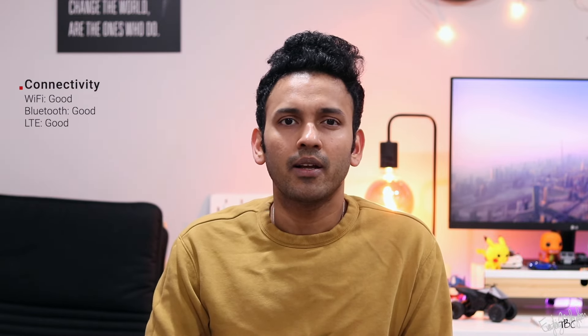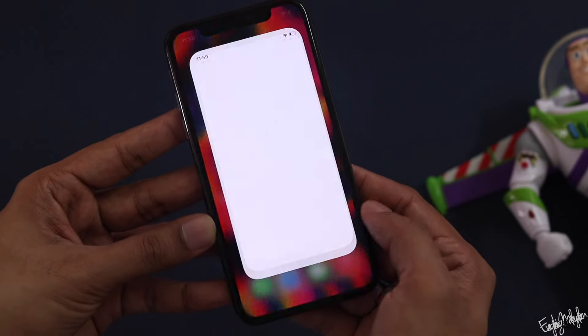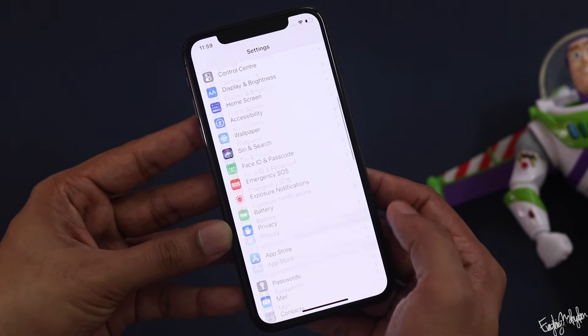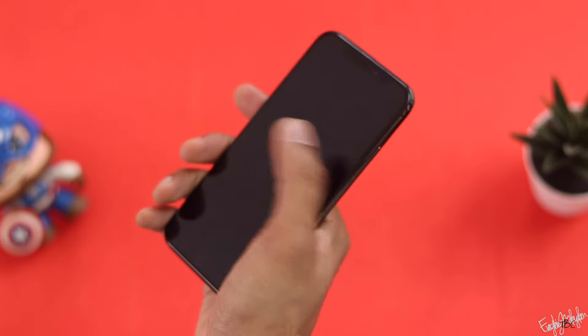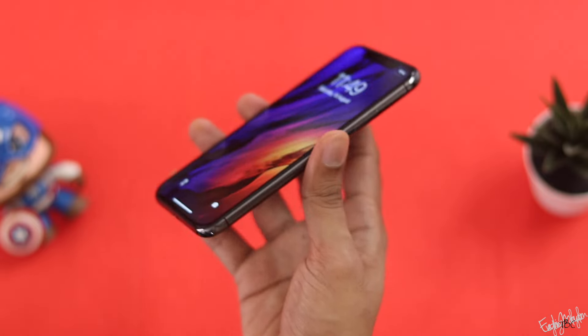Overall, the display and design are highlights of this phone. If you want a secondary phone or an affordable iOS experience with software support, the iPhone X is worth considering. It gives you the iPhone features and ecosystem at a lower price.